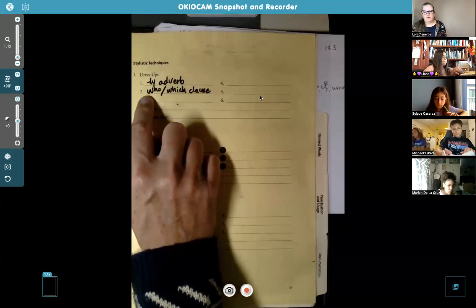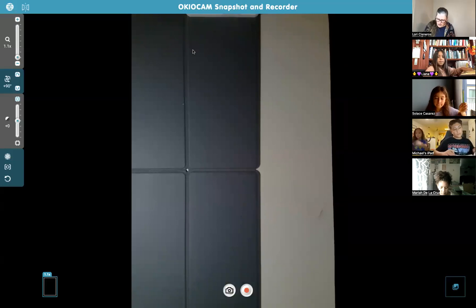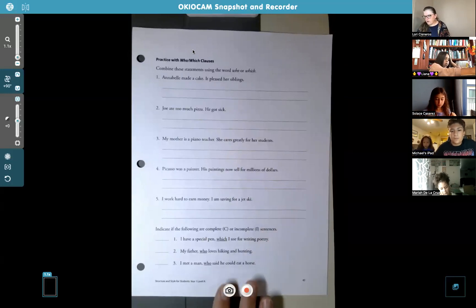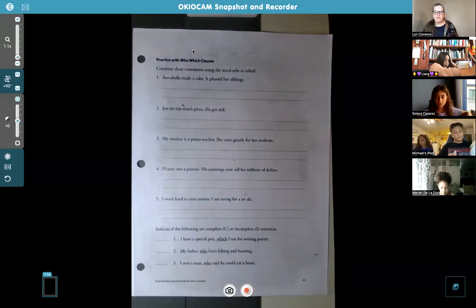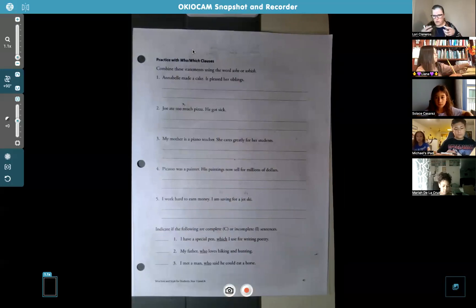It should be right next to number two, at the top under dress-ups. Now we'll go back to those pages you got out earlier. Remember, last week we started practicing who/which clauses. We did this page together — this is page 43 — and I think we stopped on the Picasso one. I wanted to make sure to take time to finish this page. Mine is blank because I reuse it for my classes, but you should have numbers one through four already done.